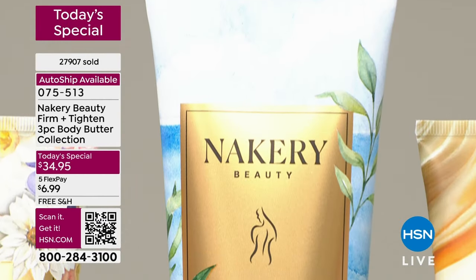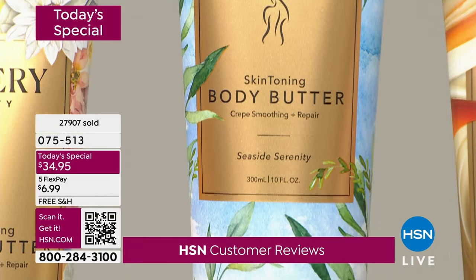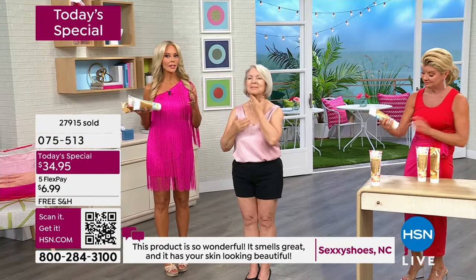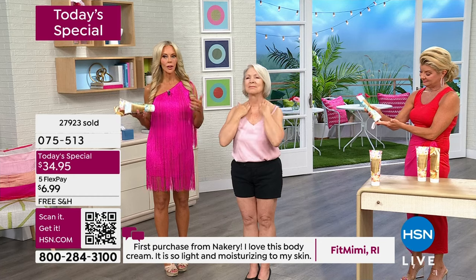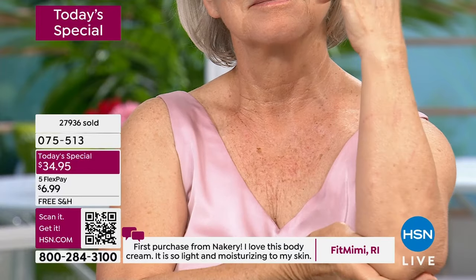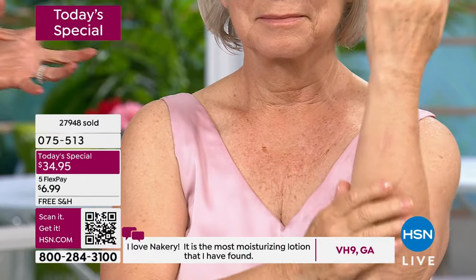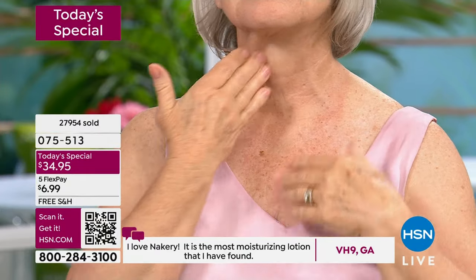The world doesn't need another wash or another body butter. If Nacery was going to make one, it was to listen to what you wanted and your concerns. I sit with my chemist and say they have crepiness, laxity, gravity, sagging. She said you need the most expensive peptide in the world — Sapphire Triple Peptides. People do it for skincare but not for the body, and you're not going to get the results for your body if you don't.